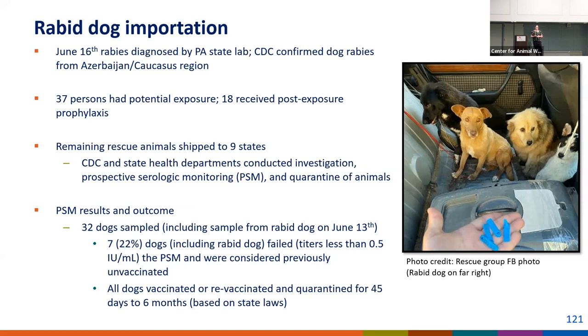We set up prospective serologic monitoring, or PSM — a test to assess the vaccination status of the remaining dogs in the cohort. Thirty-two dogs were sampled, and what we found was that nearly a quarter — almost 25% — failed the PSM and were considered previously unvaccinated, yet they all had what appeared to be valid rabies vaccination certificates. All remaining dogs in the U.S. were vaccinated and placed in quarantines of anywhere from 45 days to six months, based on PSM results and state laws.